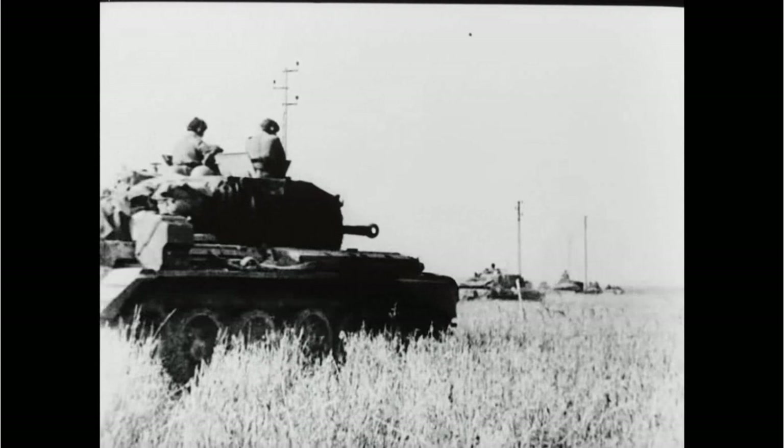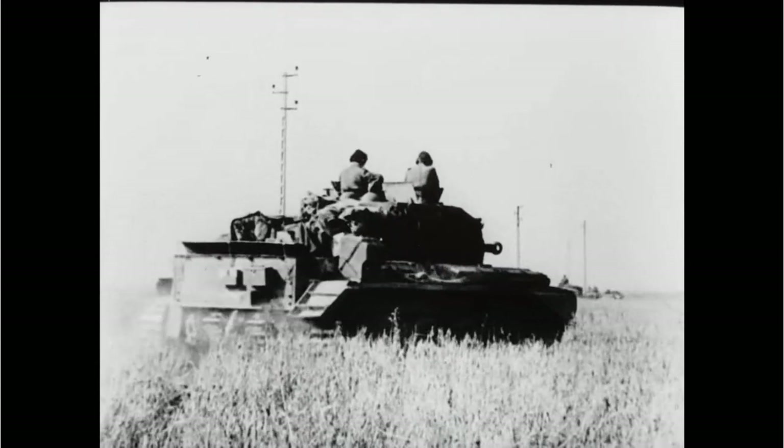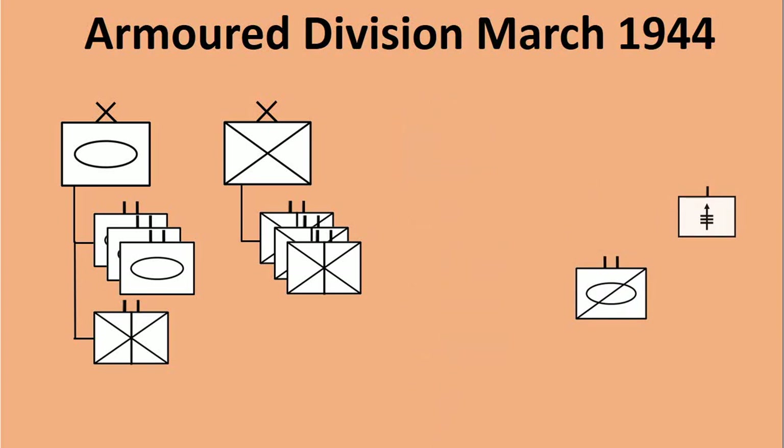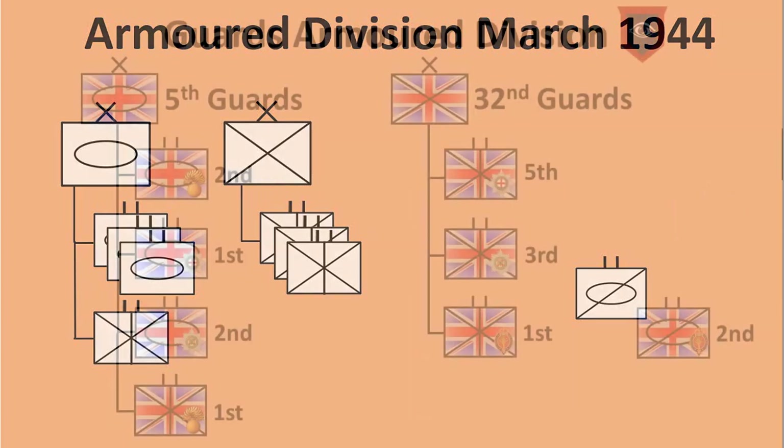In 1944 a British Armored Division would be organized, as you can see in this overview, with three brigades each with their own specialty: armor, infantry, and artillery, plus some divisional units. For the sake of simplicity I will disregard artillery, engineers, and the machine gun company and focus on the front line battalions.